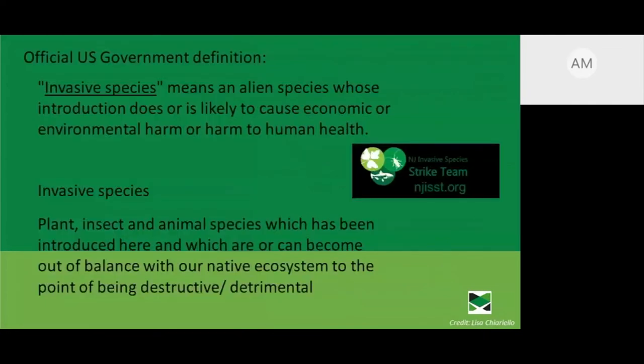Let's define invasive. The official U.S. government definition means an alien species whose introduction does or is likely to cause economic or environmental harm or harm to human health. In other words, any plant, insect, or animal species introduced here that is or can become out of balance with our native ecosystem. This can be destructive — like the spotted lanternfly, which can damage apple and grape crops, or Japanese knotweed, which outcompetes native plants. Invasive species outcompete native species and leave little habitat for native plants and animals.